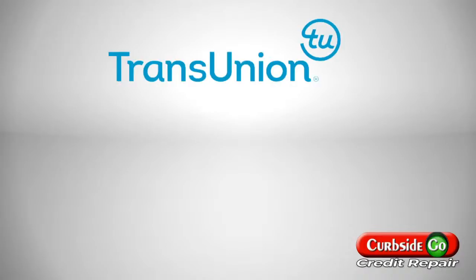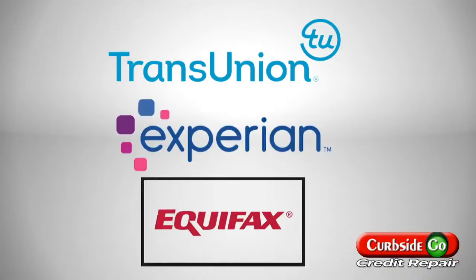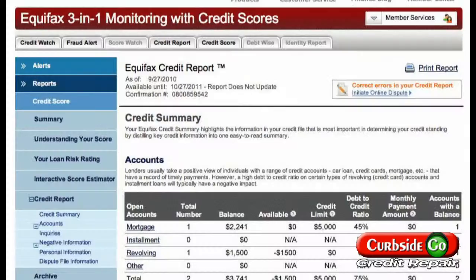Typically, we request and review your credit report from the major credit bureaus — TransUnion, Experian, and Equifax. Then we create and execute a plan to fix any discrepancies and recommend ways to improve your score.